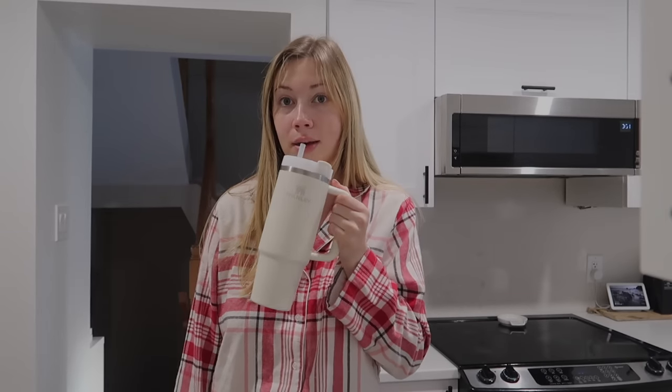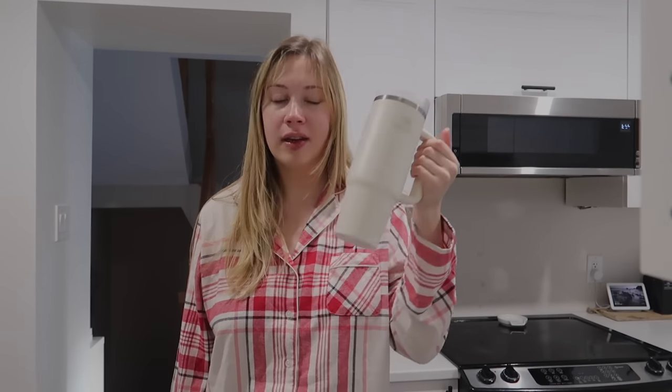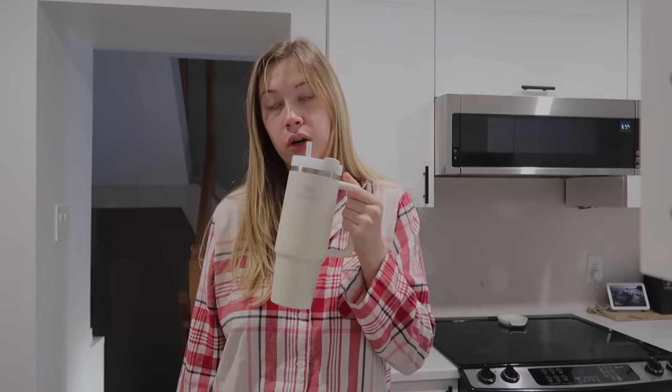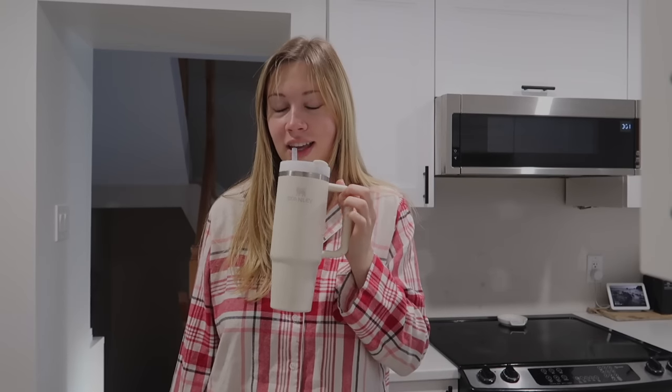I've been filling up my Stanley the night before and leaving it in the kitchen, so I can sip on it while I'm making my coffee — 10 out of 10 idea, honestly. I try to drink at least half of it, because it's like 30 ounces. My coffee has been so yummy and perfect for the holidays.